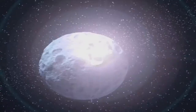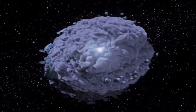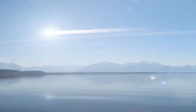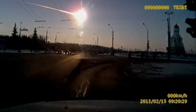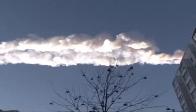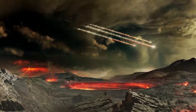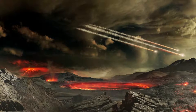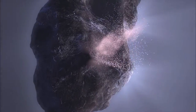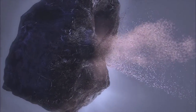A meteorite is space debris which has survived impact with another body, such as Earth. Meteorites are often confused with meteors, which are the streaks we see in the sky as this space debris goes through our atmosphere. As this debris enters our atmosphere traveling at a high rate of speed, friction and pressure interact with the debris causing it to heat up and radiate energy that we see as a meteor. These are often called falling or shooting stars. The sources of this space debris are asteroids, comets, and even the surfaces of other solar system worlds like the Moon and Mars.